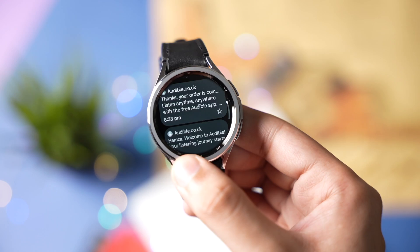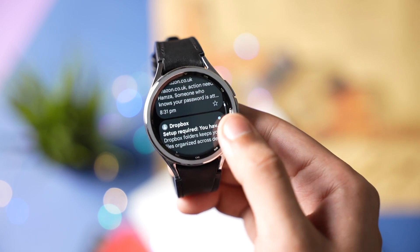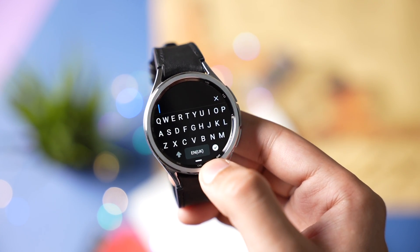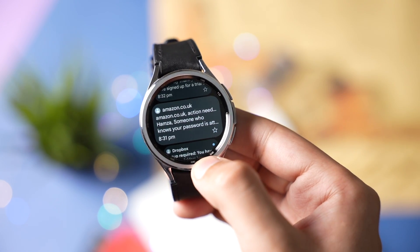The app interface is pretty clean, with the primary tab showing all your emails in a vertical format. Any new email shows a dot. You can open an email and reply directly from this app without using your phone. There is no lag on this app while using it on a Galaxy Watch 6, so give it a try.